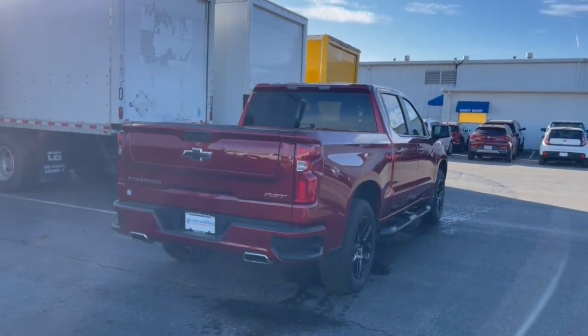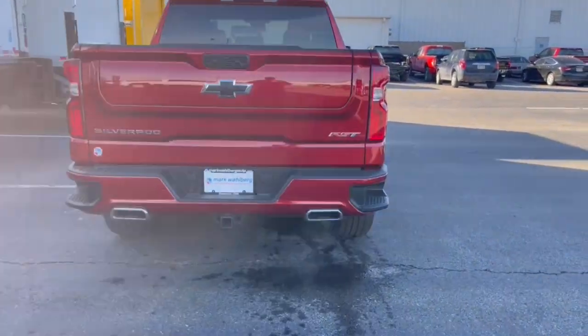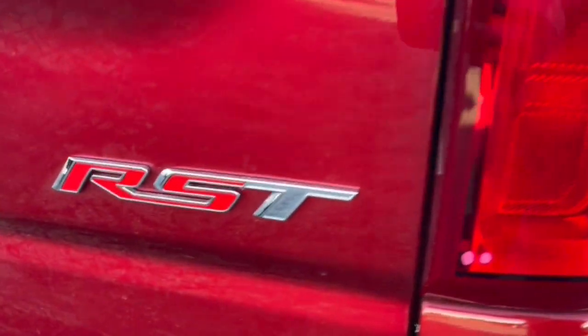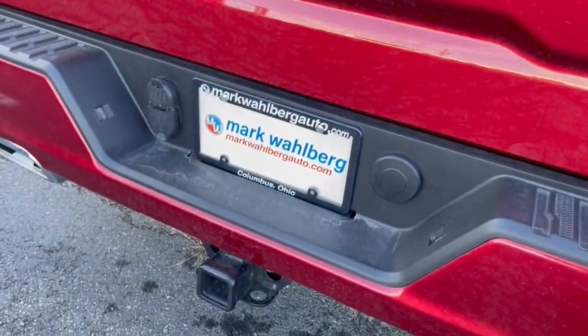These are just some of the great options this vehicle comes with: heated steering wheel, Apple CarPlay and/or Android Auto, pre-collision system, wireless charging station, keyless entry, heated driver's seat, satellite radio, lane keeping assist, and premium sound system.